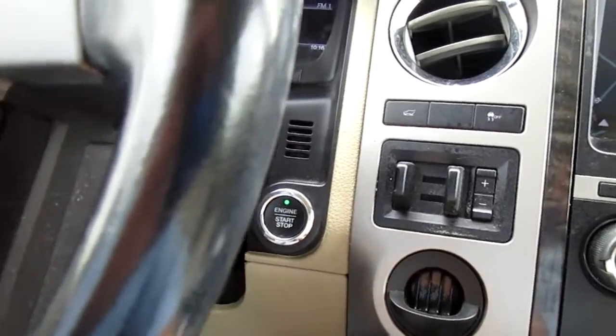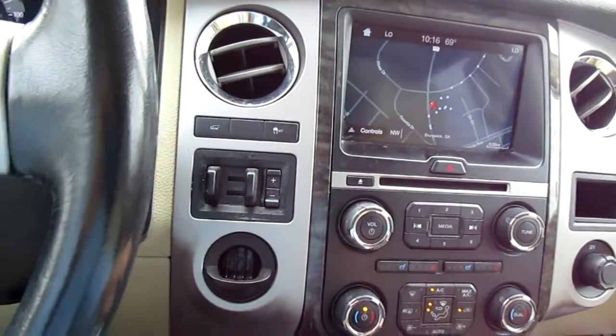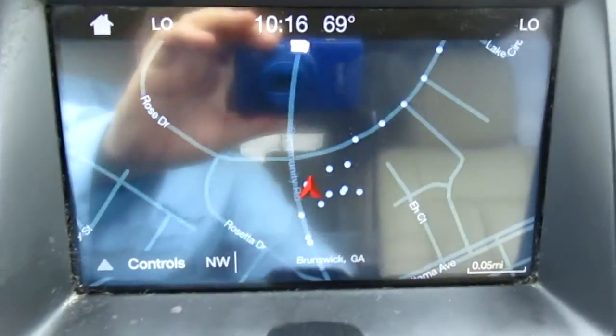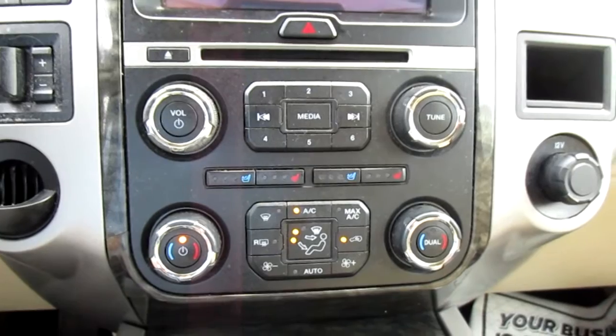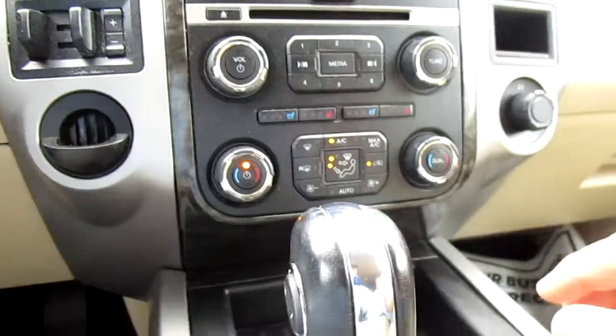This vehicle has a push-button start, traction control, and power lift gate buttons right here on the dash. Also, trailer sway control and a large nav screen, which doubles as your backup camera screen. Below all of that, you have dual climate control and also dual climate controlled seats — heated and cooled. So that's very nice to have.